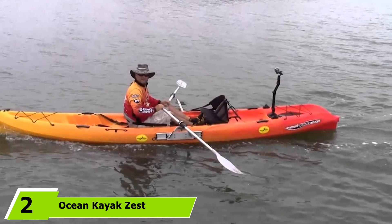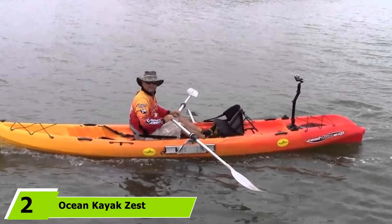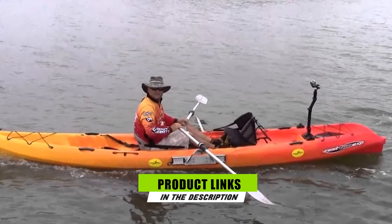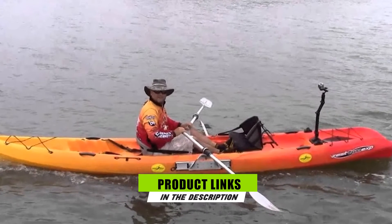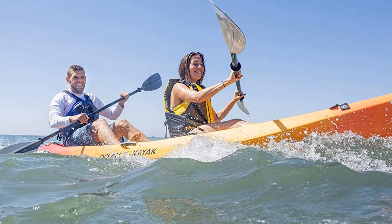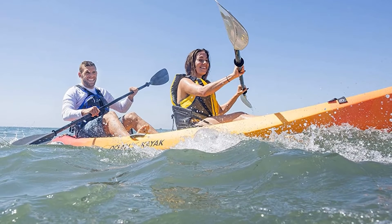The number two position is held by the Ocean Kayak Zest 2 Expedition Tandem. The Zest 2 Tandem features a vast amount of storage space coupled with great performance. This adjustable tandem design allows you to bring a friend along on your camping trip, or a child or dog. The narrow, hard-chined hull lets the Zest 2 cut through the water, giving it great tracking and fantastic top speed.